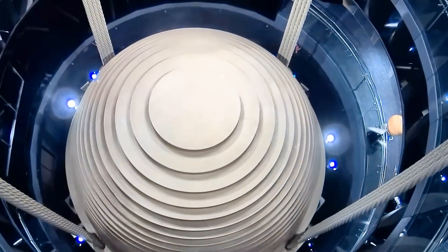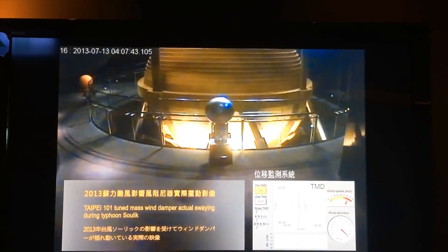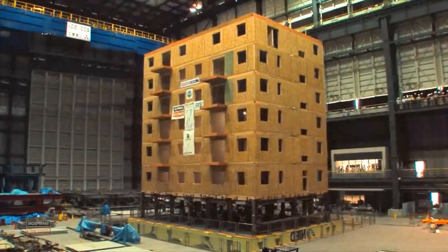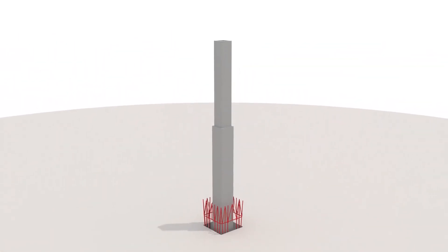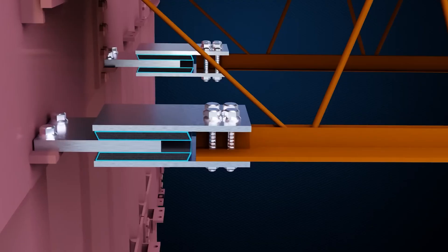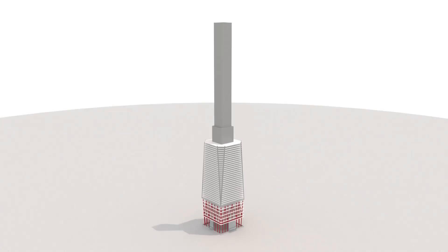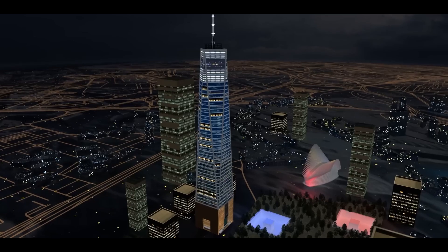Yet even that monster only works because of math. Engineers tune the weight and spring stiffness so the slug's natural frequency matches the tower's. Too light and it trips late; too heavy and it hogs structural budget. The sweet spot usually lands at about 1–2% of the total building mass, a figure discovered by literally shaking scale models on a table that mimics typhoons. At One World Trade Center, giant steel and concrete outrigger trusses connect the central core to perimeter columns at key mechanical floors. When the core bends, the outriggers yank on the columns, widening the lever arm and burning up energy through friction. Some towers inject viscous dampers — industrial-sized tubes of silicon goo — between columns so motion produces heat instead of nausea.